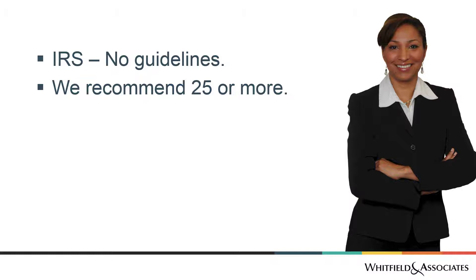When we're preparing 501c3 applications, we recommend that you have at least 25 members and 25 people attending your services on a regular basis. For us, the key number is 25.